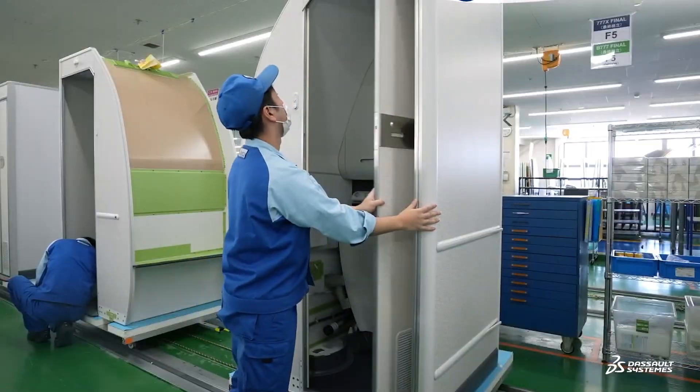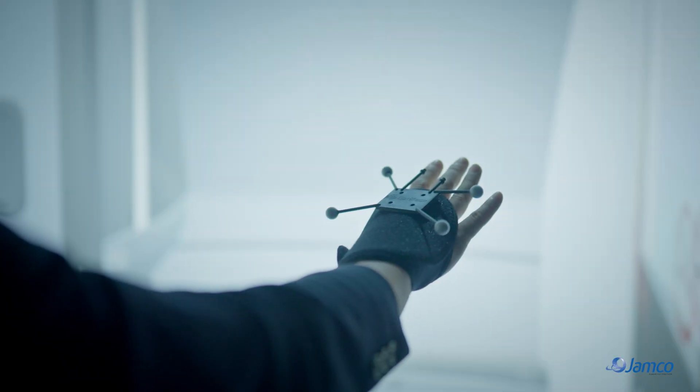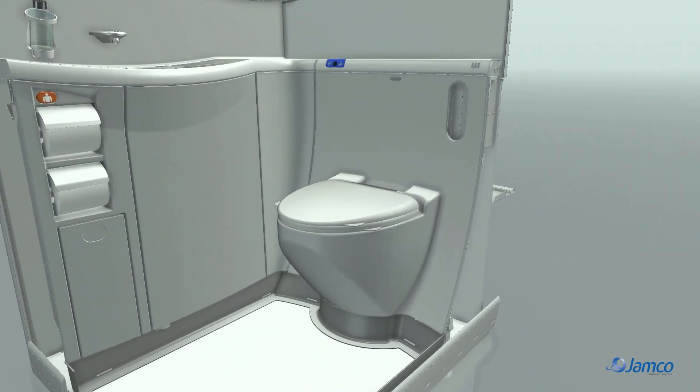At JANCO, our main business is the design and manufacturing of aircraft interiors. We're driven by technology and committed to pushing boundaries today and into the future.